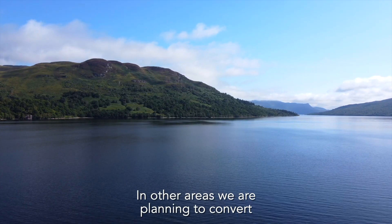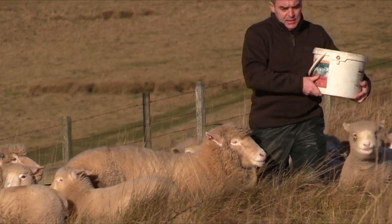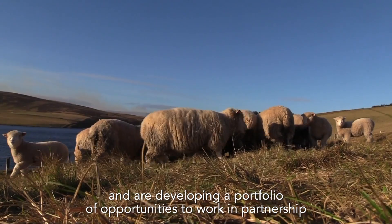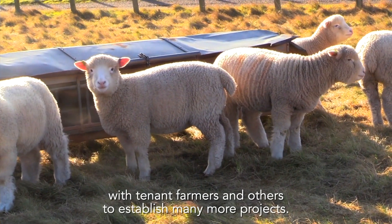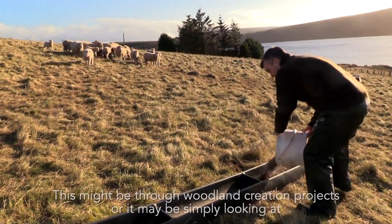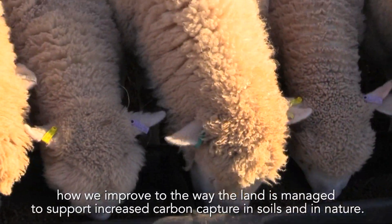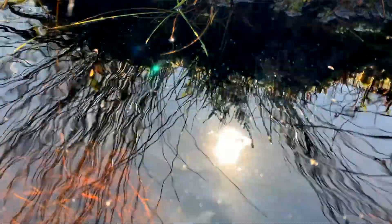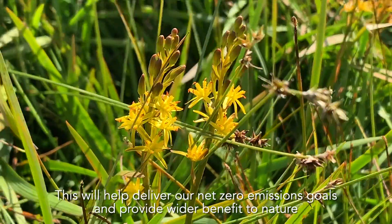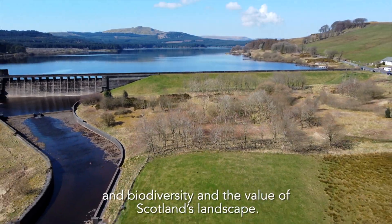In other areas we are planning to convert 100 hectares of former grazing land to new woodland, and are developing a portfolio of opportunities to work in partnership with tenant farmers and others to establish many more projects. This might be through woodland creation projects, or simply by looking at how we improve the way the land is managed to support increased carbon capture in soils and in nature. This will help deliver our net zero emissions goals and provide wider benefit to nature, biodiversity, and the value of Scotland's landscape.